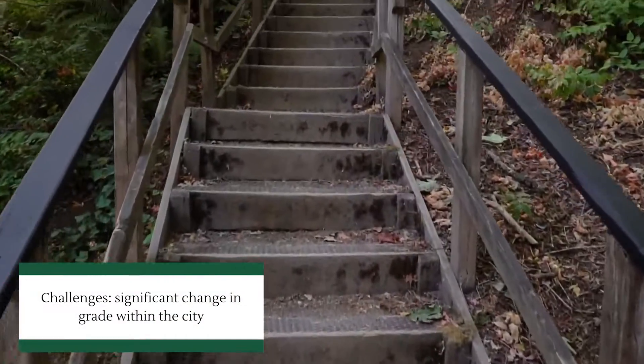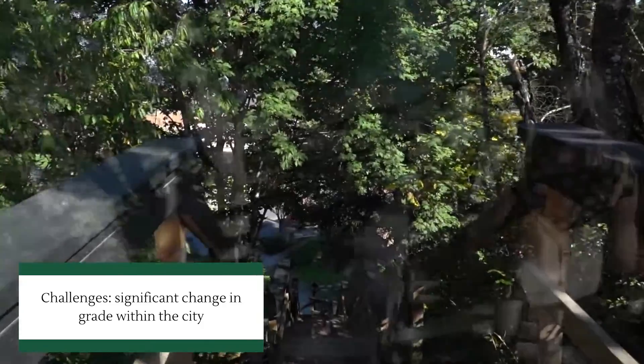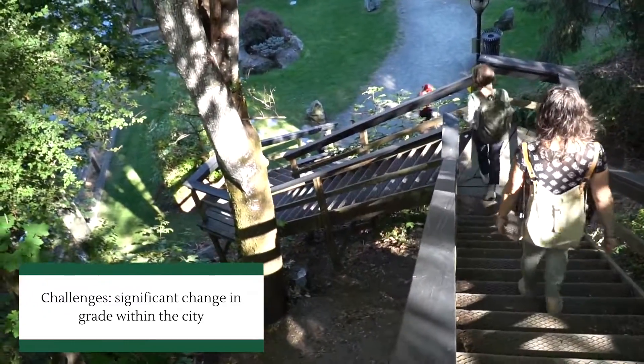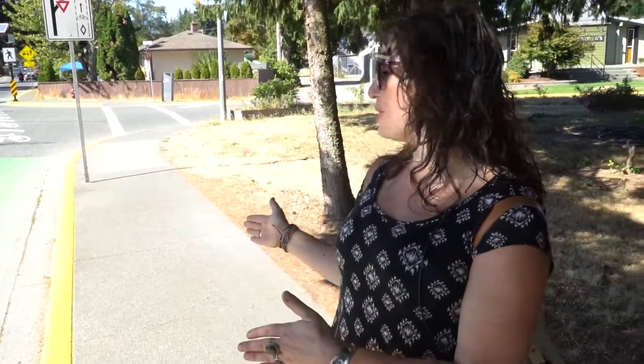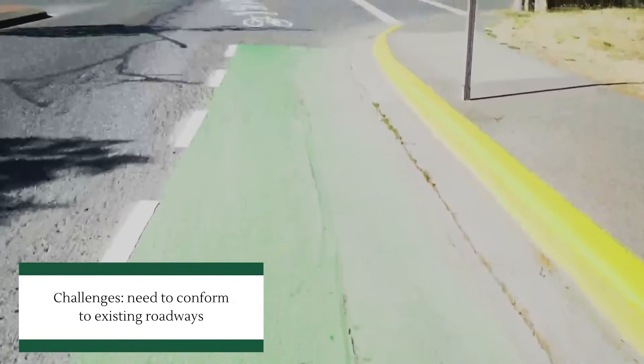Another challenge that I'm sure other small communities in BC have is we do have a couple of areas where there's a big change in grade between different streets, so we have a couple of sets of stairs that have a lot of different opinions from the public and have posed some challenges. This is actually where the road narrows down quite a bit, so we had to transition from a dedicated cycling lane to sharrows.